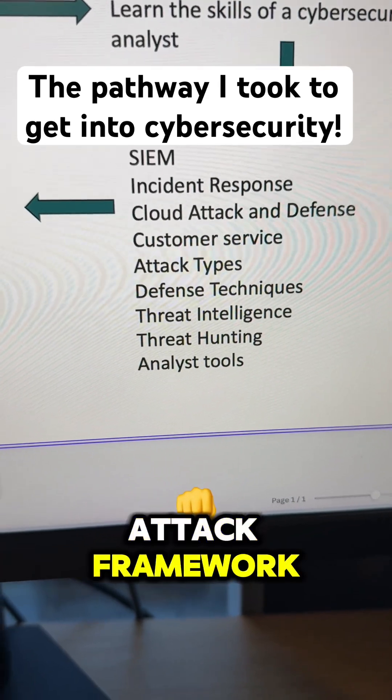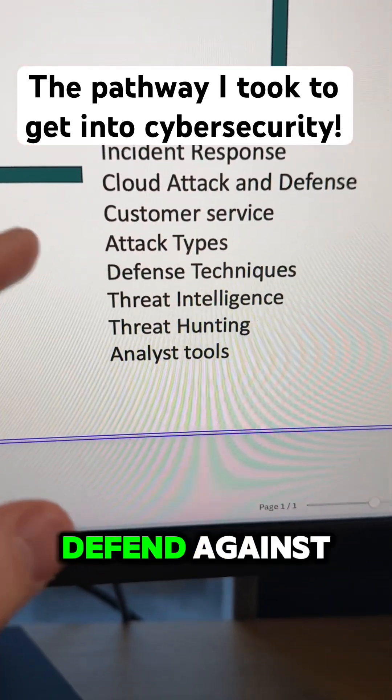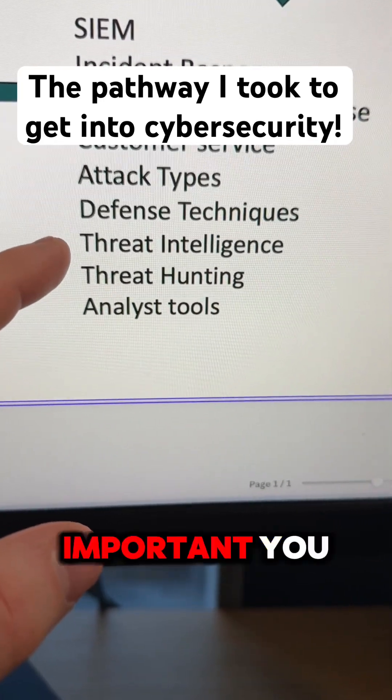Attack types and defense techniques: you can use something like the MITRE ATT&CK framework to start to understand the latest attacks that are out there and how to actually defend against them.